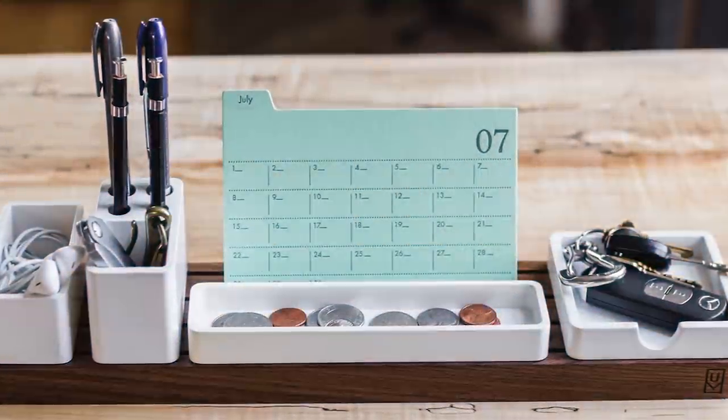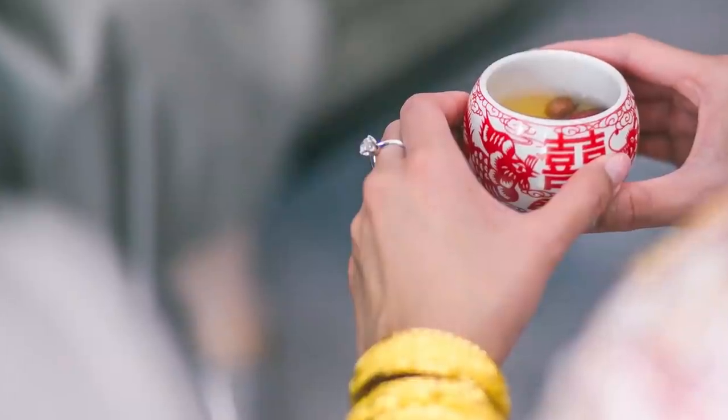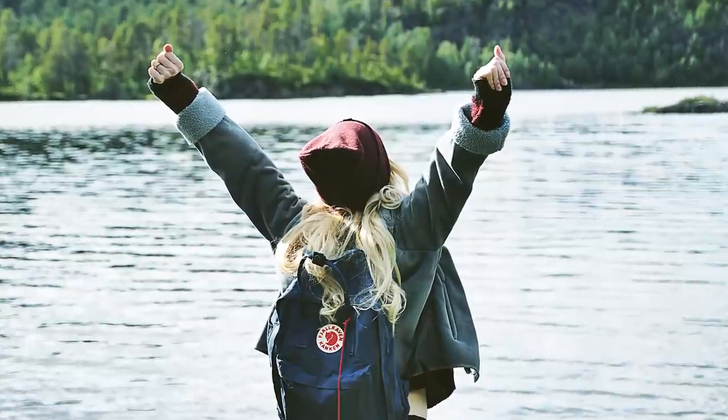The first live crab vending machine opened in September 2013 and has sprung up around China since then. Not only do you get the crab for three dollars, but it also comes with the appropriate sides of crab vinegar and ginger tea. The machine gets restocked every single day, so clearly somebody's onto a winner here.